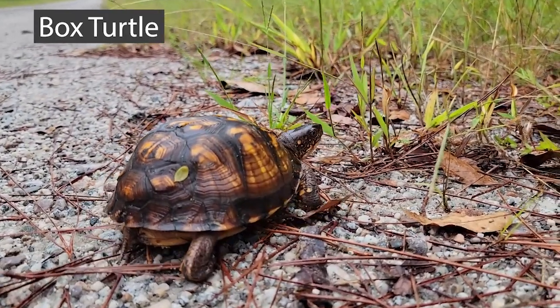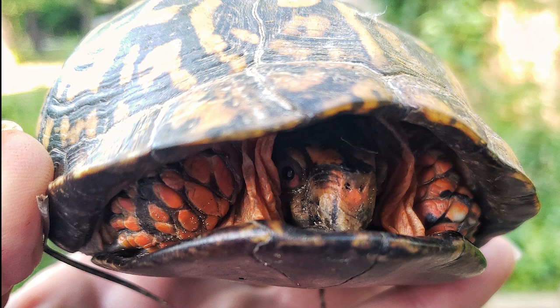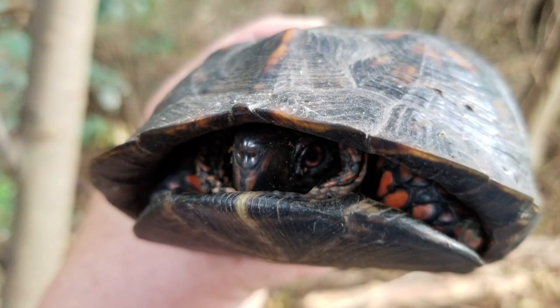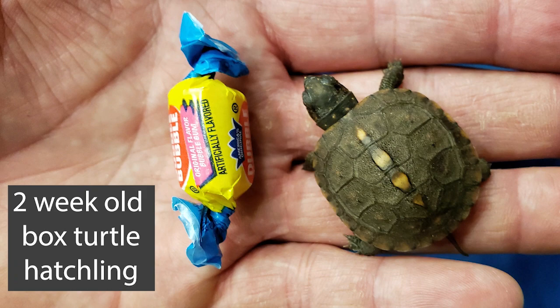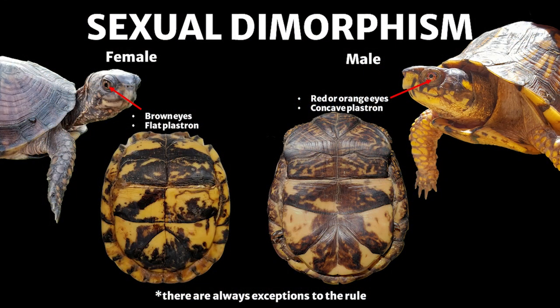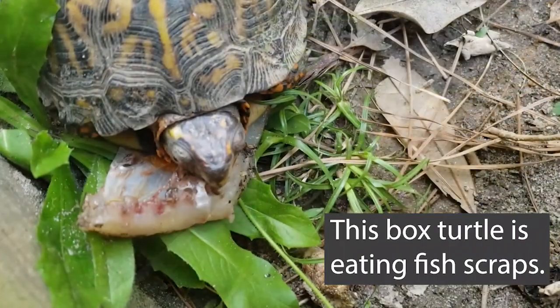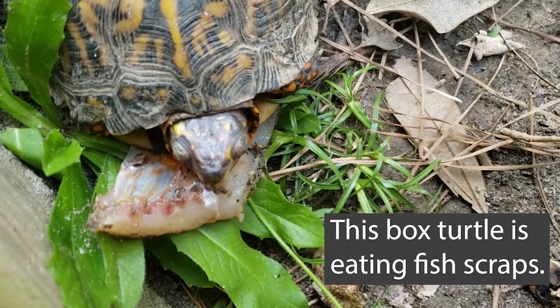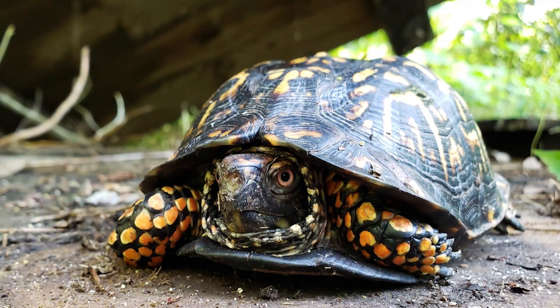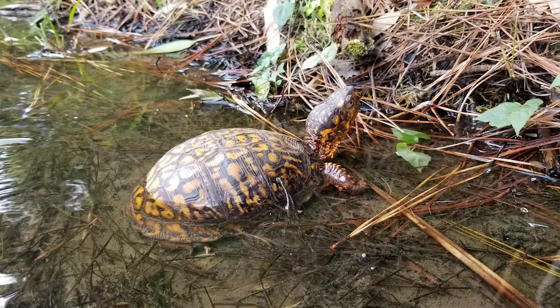Box turtles are relatively common in our area. They are called box turtles because they have a hinged plastron and when they feel threatened, they can close themselves inside their shells. Juvenile box turtles do not have a hinge on their plastron until they are four or five years old, when they reach sexual maturity. Male box turtles have a red or orange eye and a concave plastron. Many people think box turtles only eat vegetables, but box turtles are actually scavengers and eat fruit, insects, mushrooms, and even carrion. A box turtle has slightly webbed feet, making it a turtle rather than a tortoise.